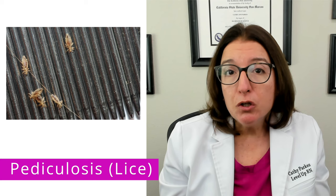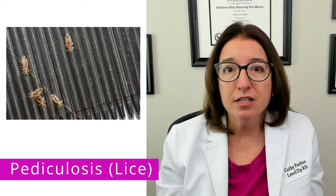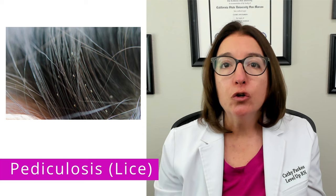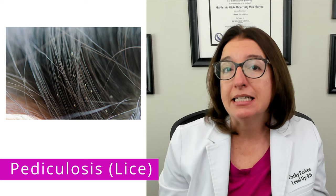Pediculosis is very common in school-age children. It is typically spread through head-to-head contact, but it can also be spread through objects such as brushes, hats, as well as pillows. Symptoms of a lice infestation include pruritus — so itching — as well as sleeplessness. Upon inspection, you can see the lice and/or the presence of nits, which are lice eggs.